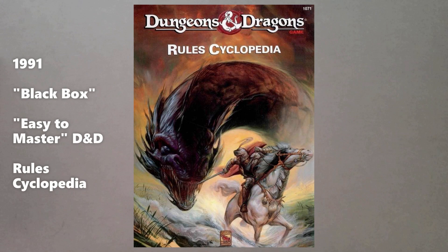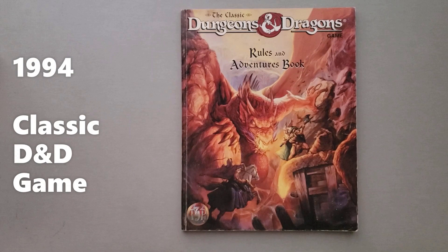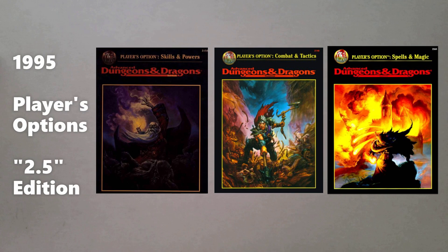Then jumping forward from 1991, in 1994 there was the release of the classic D&D game — another box set. There really weren't a lot of rules changes in here, but they needed to come up with another set to keep this game going. Then in 1995, you have the Player's Options books for second edition Advanced Dungeons & Dragons — Skills and Powers, Combat and Tactics, and Spells and Magic. These were a set of options but they started to presage some of the changes that were going to come in the next edition of D&D. A lot of folks nowadays retroactively call this the 2.5 edition.